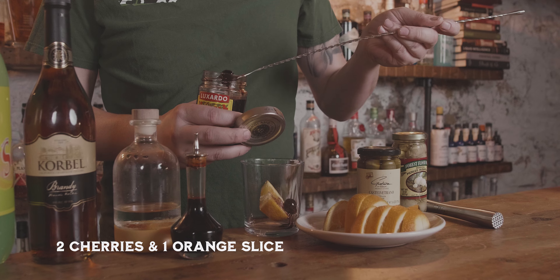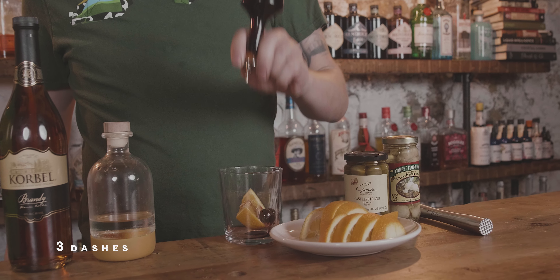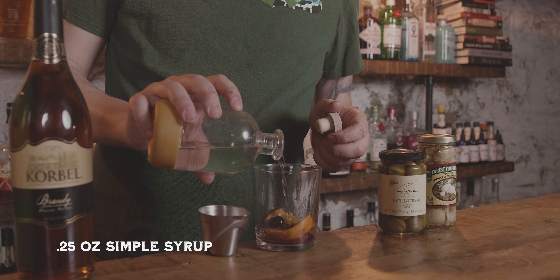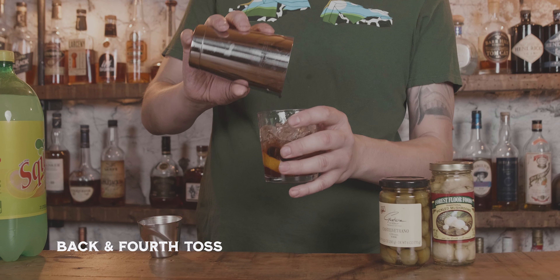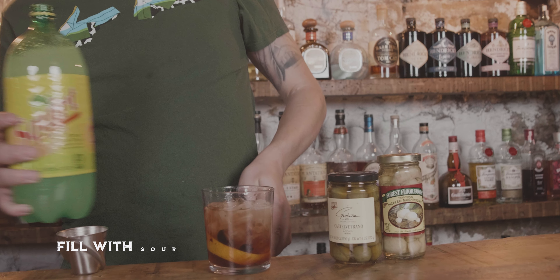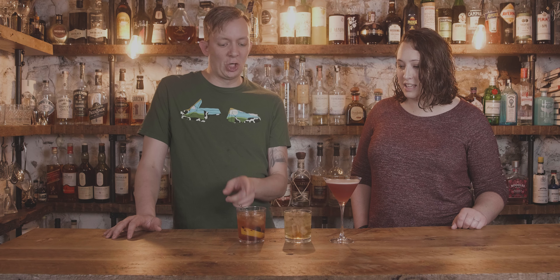So this first one we're going to try is a Wisconsin old-fashioned. It uses brandy, muddled cherries, oranges, bitters, simple syrup, and then your brandy. You either get it sweet or sour — sweet is adding something like Sierra Mist and sour is basically adding Squirt. I love that soda. And here's the kicker: how many times I've been asked for the garnish of mushrooms and olives on the sour one?